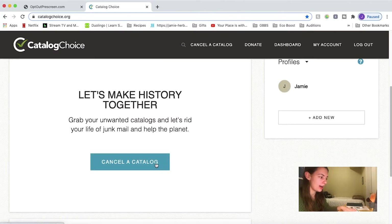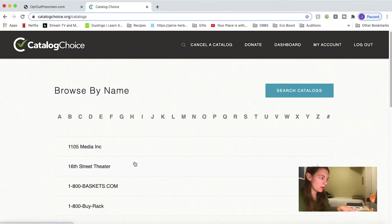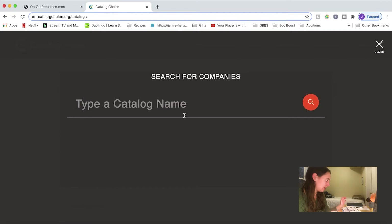In this one, this is why I saved my catalogs and other junk mail — because you have to go and search individually for each of them.